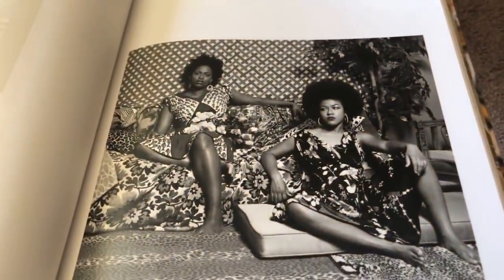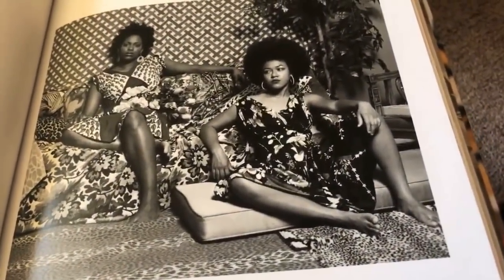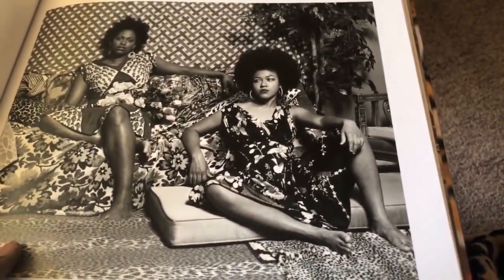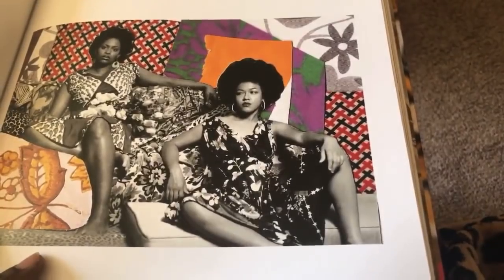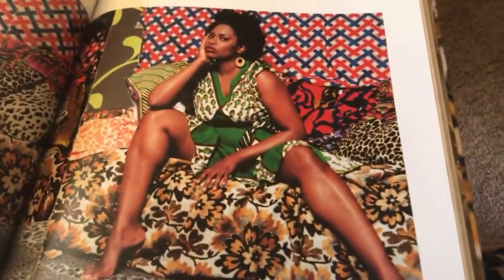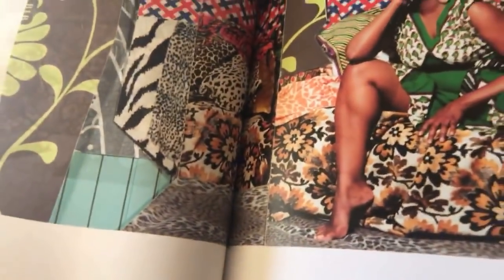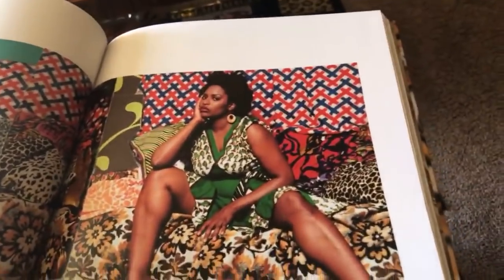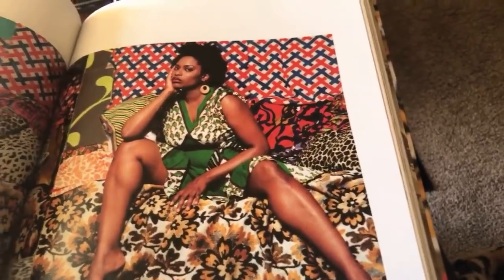I wasn't going to spend this much time on it, but look at that — it's important for us to see these Black images. That's why I'm taking more time than I normally would. This is so important for us to see how gorgeous this is. This is my life. This is where I'm going. This is me. On Facebook, the intensive works — there's a PDF schedule or workbook and when you go inside you'll get it.